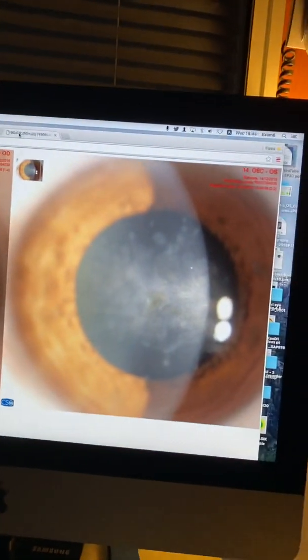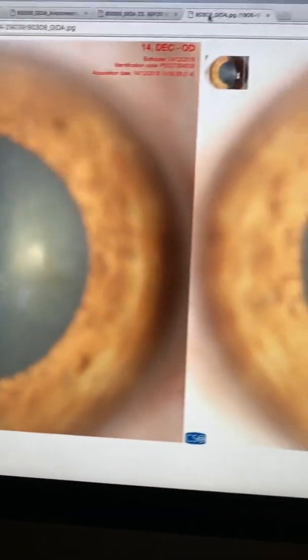Hi, this is John Kanelopoulos from our office here in Greece. I have a very, very interesting case to discuss with you today. This is a 52-year-old lady with debilitating EKC-related corneal scarring.